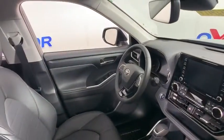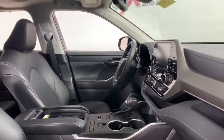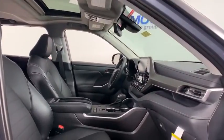Power windows, trip computer, fog lights, heated front seats, electronic stability control, rear window defroster, security system, brake assist, panic alarm, overhead console, remote keyless entry, tachometer.